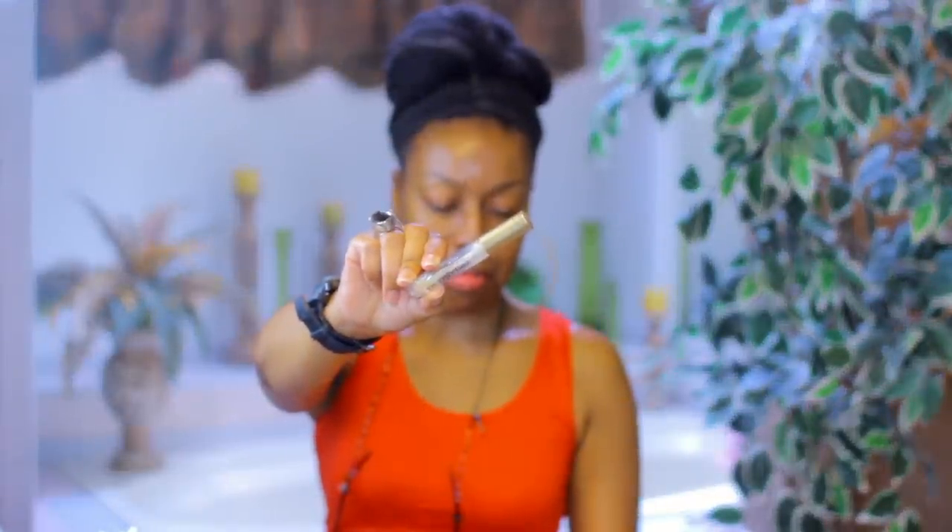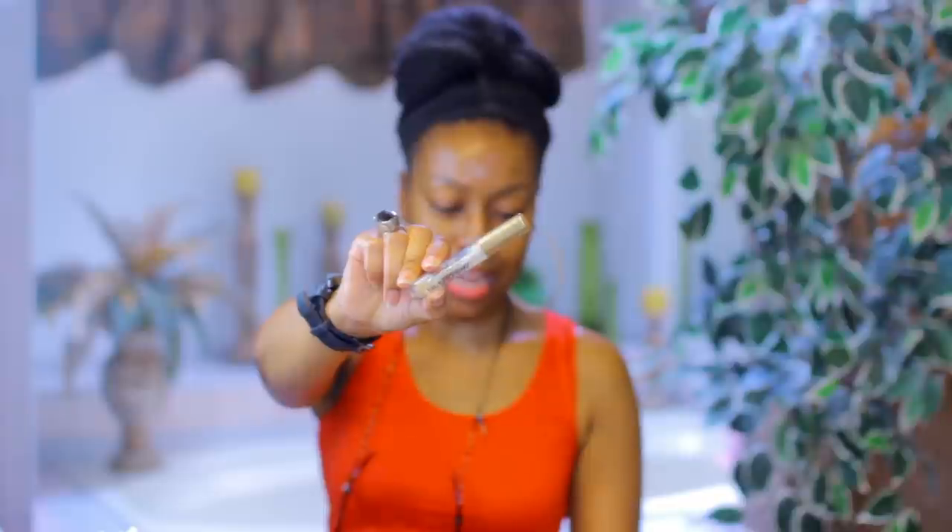This next one took me forever to use up — this is the Too Faced Lip Injection Extreme, an instant and long-term lip plumper. During this time I was going through a makeup phase and just had to have it. I don't necessarily know if it made my lips any plumper, it does sting like crazy, I think it's severely overpriced, and no, I would not repurchase this.